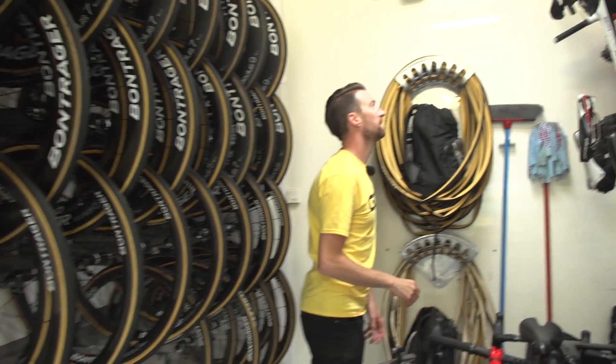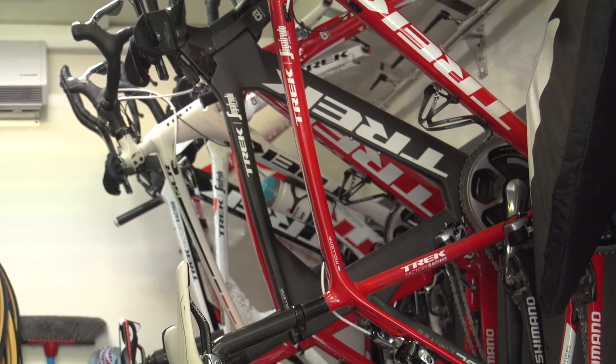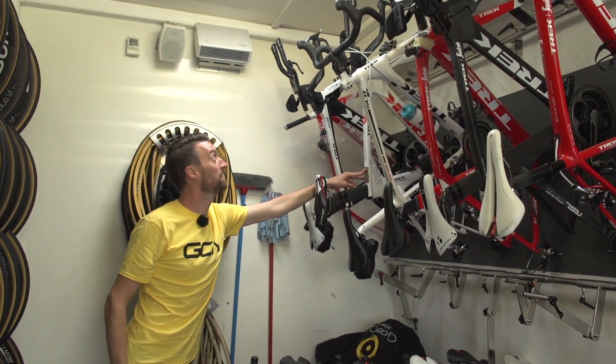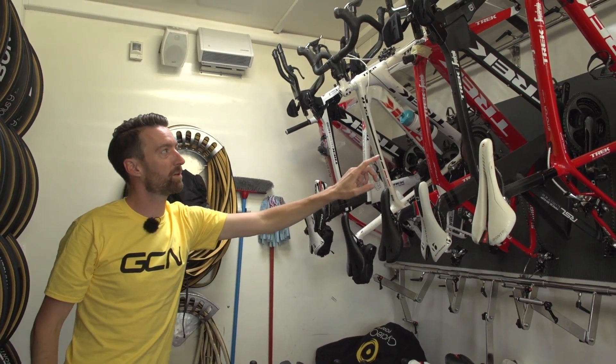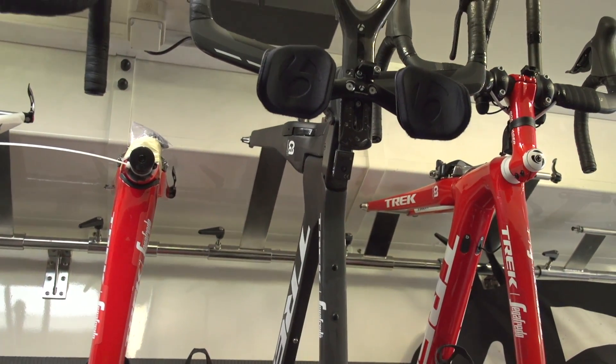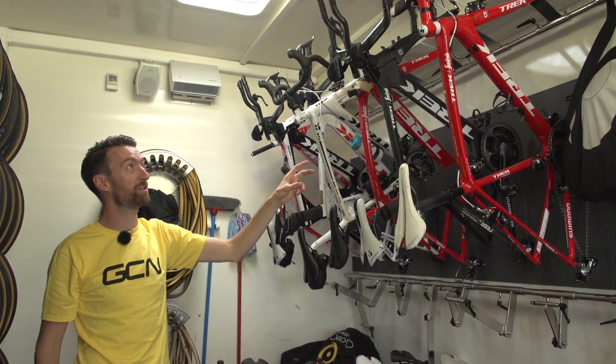Over on this side, we've got some of the time trial bikes lined up here. This is the time trial bike of Spartacus — Fabian Cancellara — with the special livery. Over here we have Bauke Mollema's time trial bike, and Trek have done a lot to make this as light as they possibly can for him for the hilly time trials, should he choose to use this one.